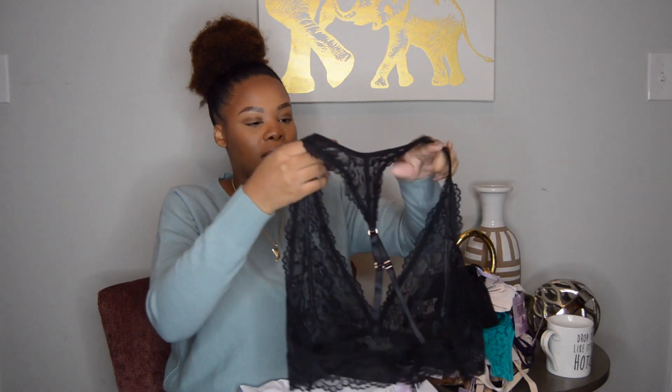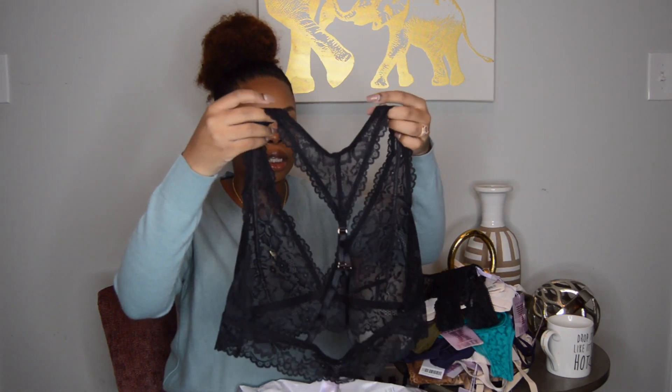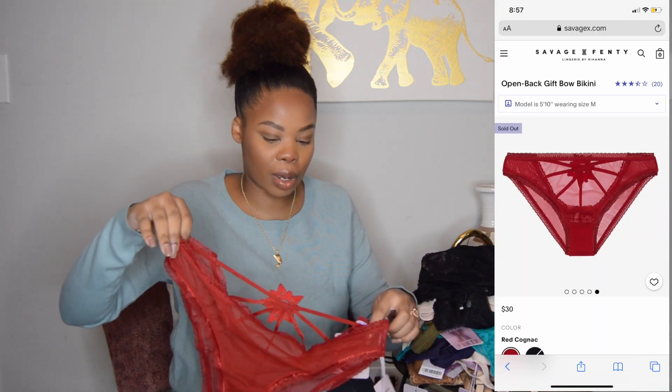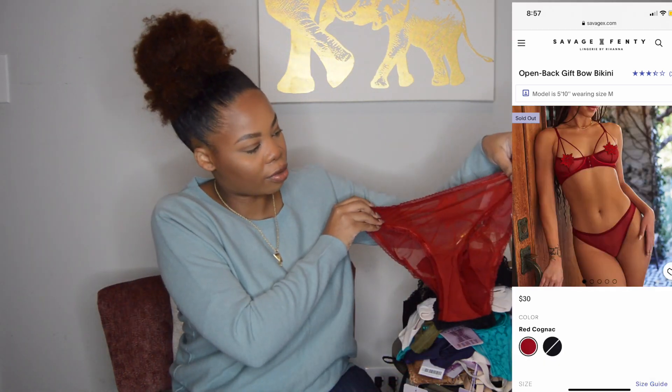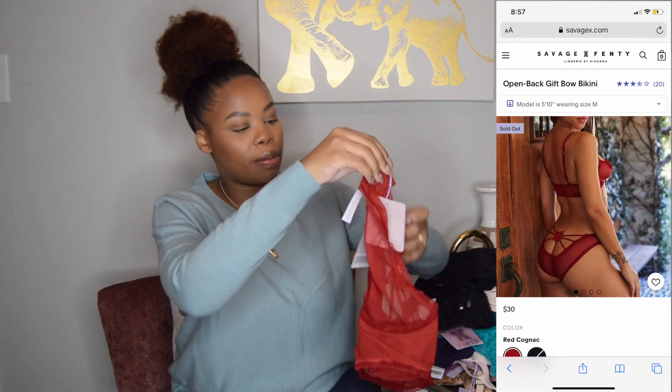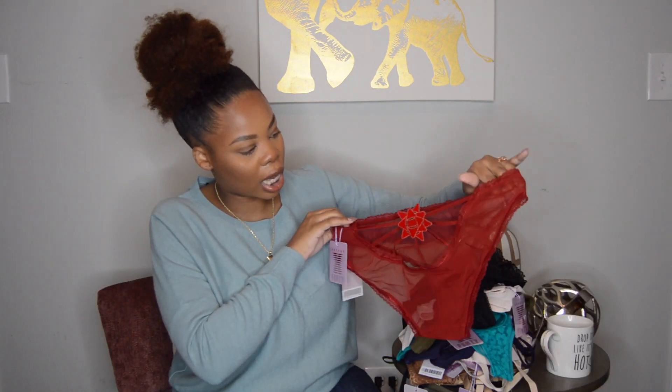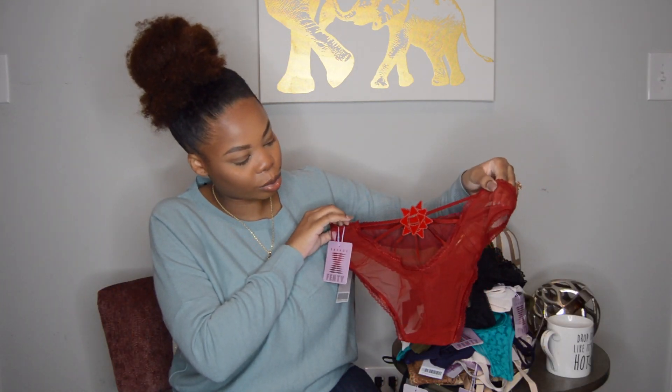The matching bralette has a little cross detailing on the back. This is the last set — this is the front and this is the back. There's a bow — yes Rihanna, girl you snapped with this one. I love this, it's so cute.